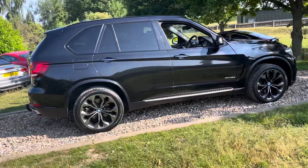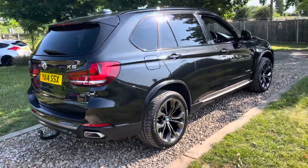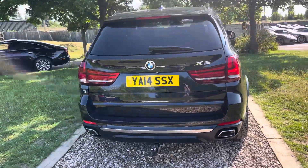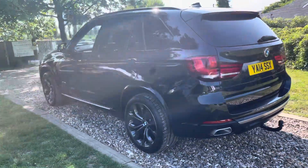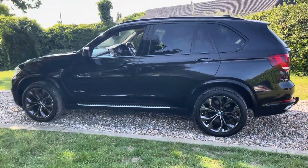This car has got them. 3 owners in total, full full service history, 4 or 5 visits with BMW. Drop links have been done on the front, it's had a new air suspension pump recently. What's needed spending has been spent — it's had a charmed life, not a hard life, and it's mega, mega spec.